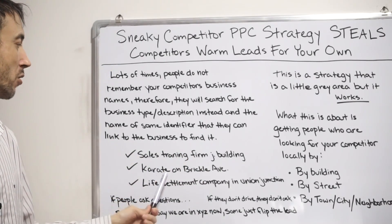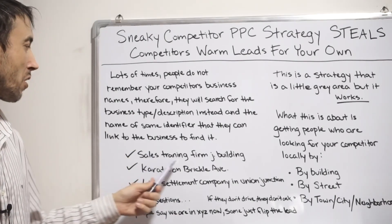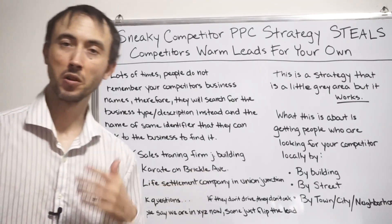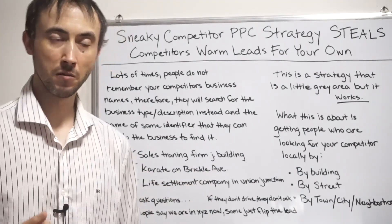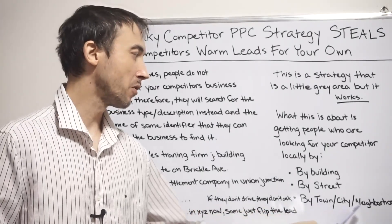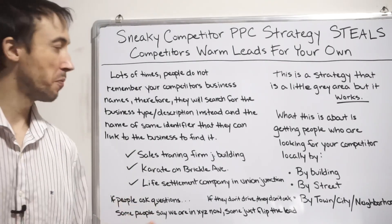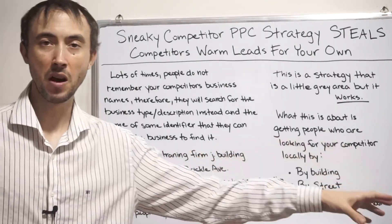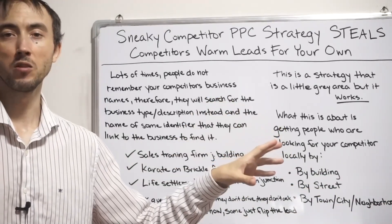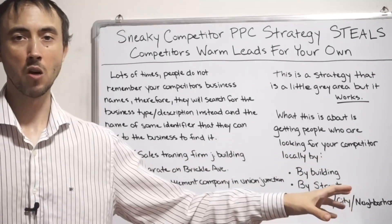The karate on Brickell Ave example is searching at the street level; sales training firm J building is even at the building level. You could go city level, town level, or neighborhood level depending on what you want. Personally, I'd try all of the above because this brings leads so much cheaper than any other lead source from Google search. You want to extend this as far as you can go with it.